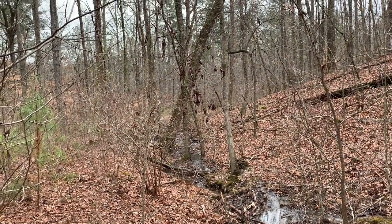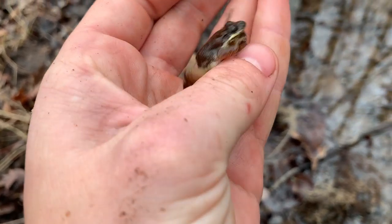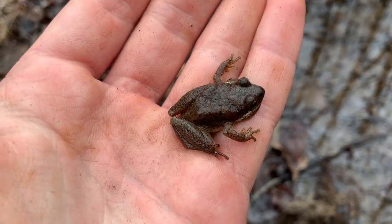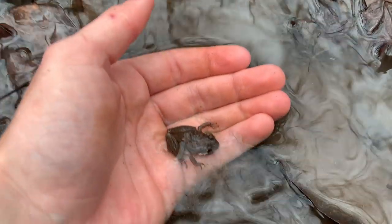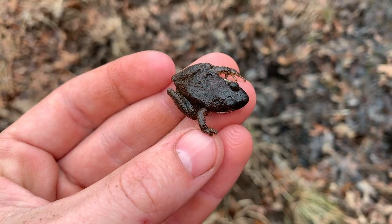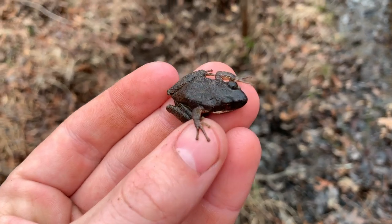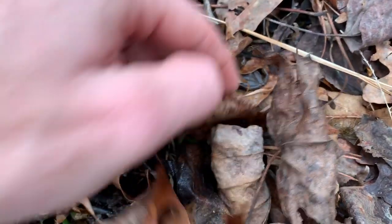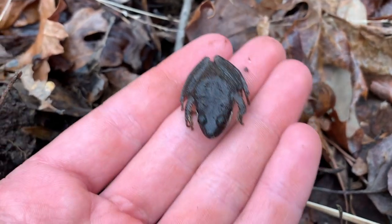It took a while but we finally found one — mountain chorus frog. Not too much to look at, but they're a cool looking little frog with a really cool call and really cool habits. We're going to take a picture and put him back in his pool. Here's another little mountain chorus frog — this one might get away, oh there he is. Pretty cool looking frog. One last look at this mountain chorus frog before we call it a day here.